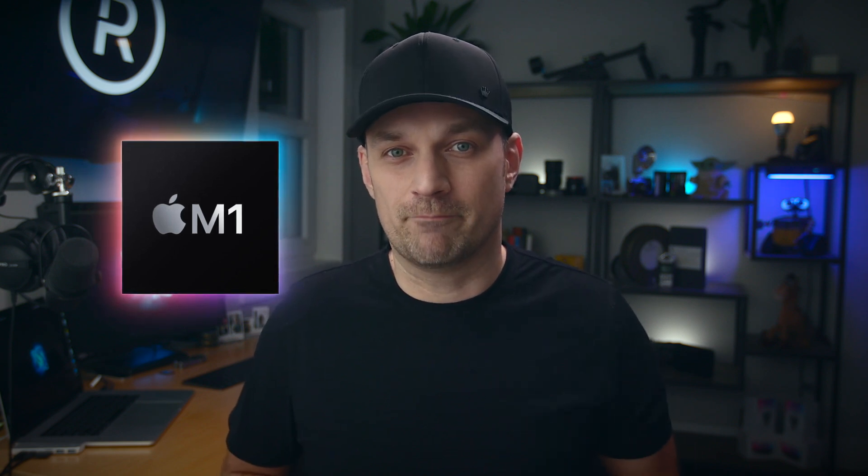There's a lot of excitement about the new M1 chip Macs, but if you do any serious kind of professional work, you may want to wait a bit. It may be worth your time. Let's talk about that today.